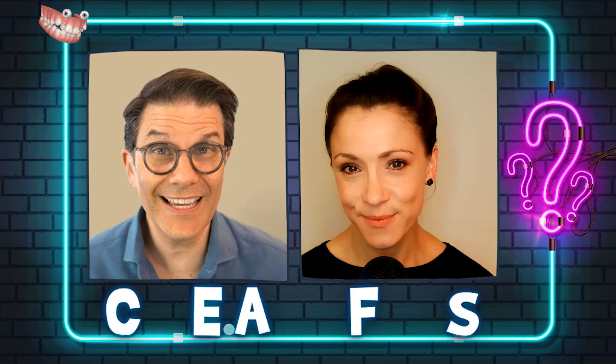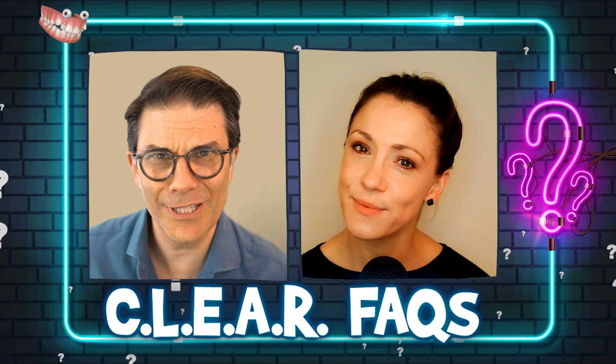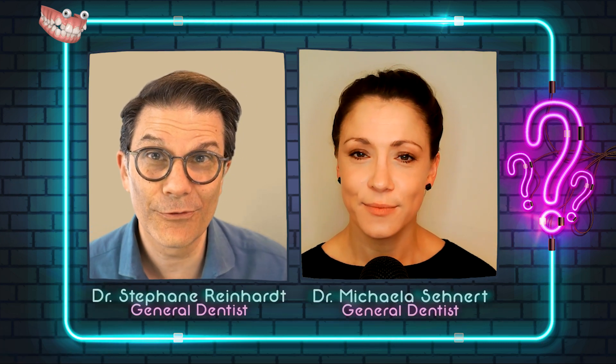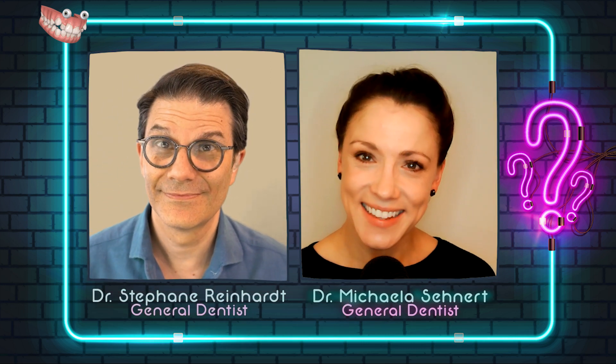Welcome to this CLEAR Fact. Today we continue what we started last time. You remember, Michaela? Of course, I remember. We talked about what happens if I finish my treatment and I still have some space between the teeth. My name is Stefan Reinhardt, Director of Education for the CLEAR Institute. My name is Michaela Seenert and I'm a General Dentist in Germany. And we answer the question right after this.